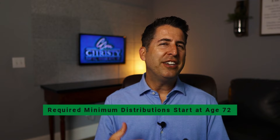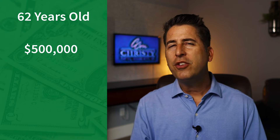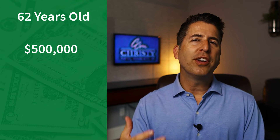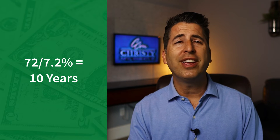I use this rule a lot when talking with people who are 55 or 60 years old, planning for how much they'll have when required minimum distributions start. RMDs start at age 72. For example, if someone is 62 years old with around $500,000 of traditional retirement money, and based on their risk tolerance we think they can earn around a 7% return a year, we can use the Rule of 72 to quickly figure out that in 10 years they could double their money — that's roughly $1 million at age 72, subject to required minimum distributions.